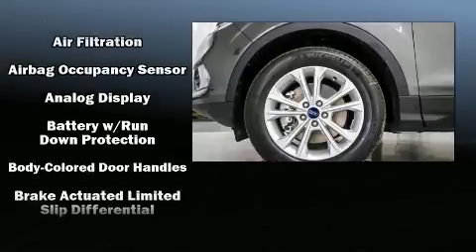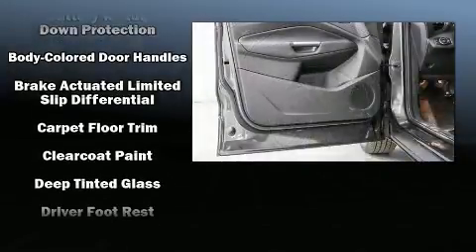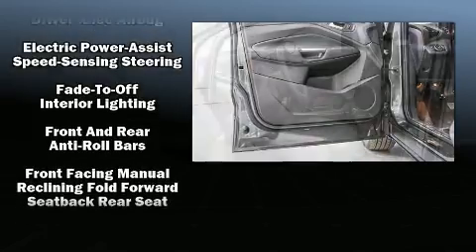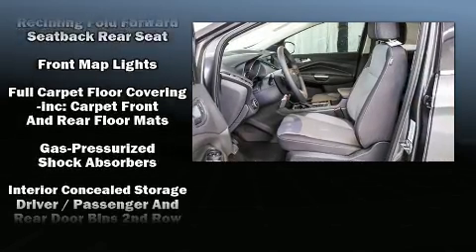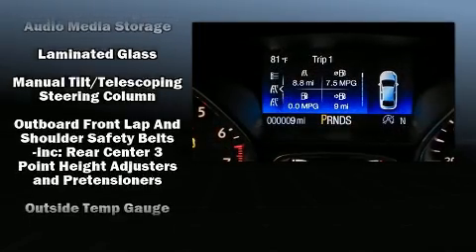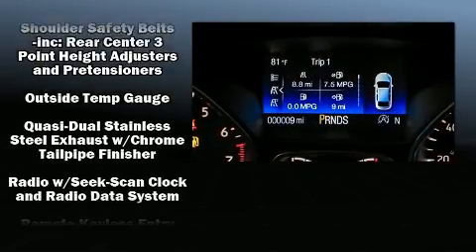Ford also prioritized safety and security by including head curtain airbags, front and side impact airbags, traction control, brake assist, ignition disabling, an emergency communication system, and four-wheel disc brakes with ABS.